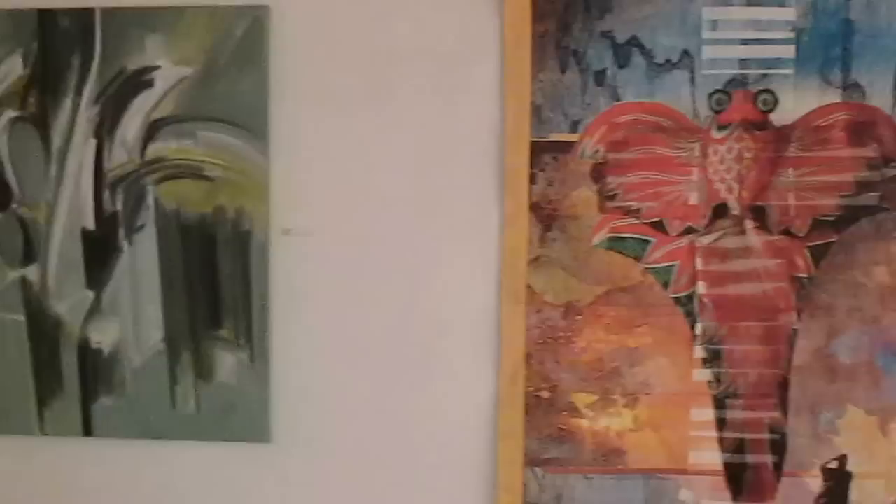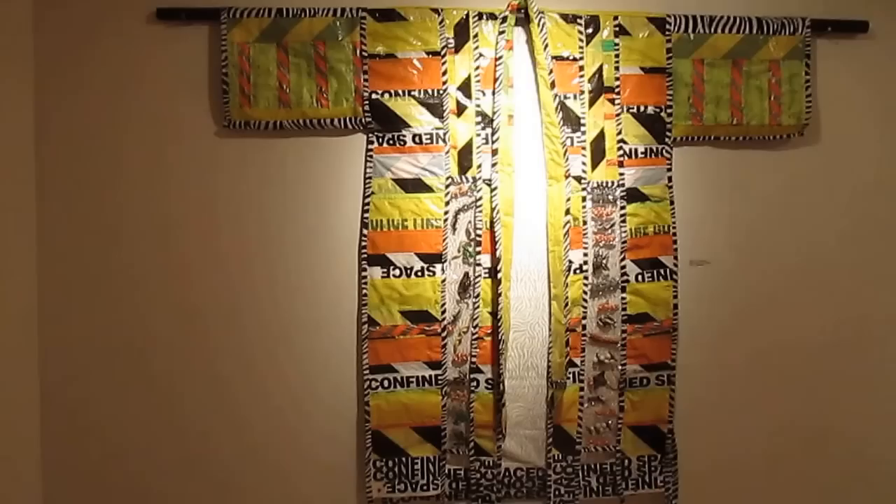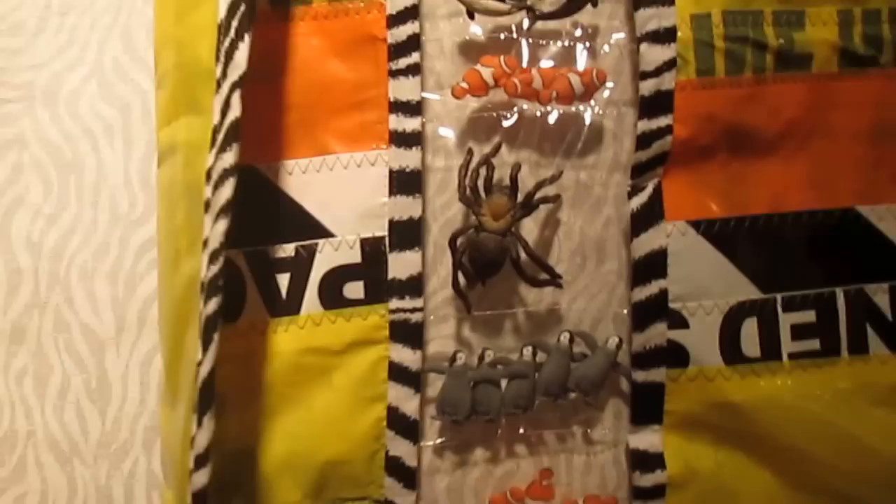These are some paintings by Nat Shapiro. This is a painting by Cecily Spitzer. This is Arlene Sklar Weinstein's tapestry and this is her kimono that she made. It's very beautiful — it's got little animals stitched into it, as you can see.